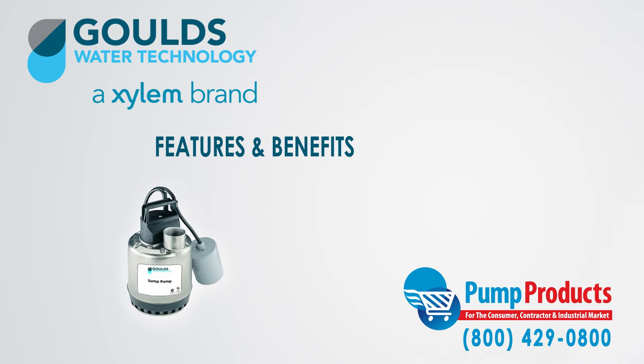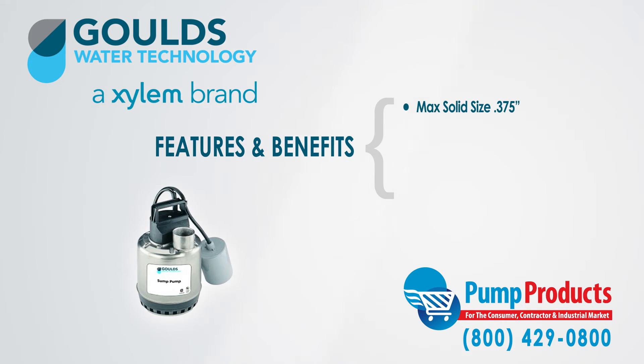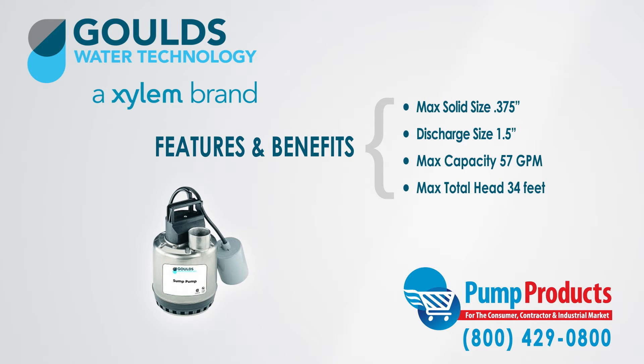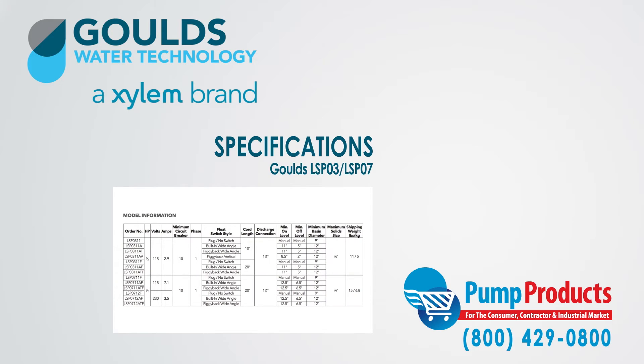Some of the features and benefits of the LSP-03 and LSP-07 series include: they can handle a maximum solid size of 3/8ths of an inch, they have a discharge size of 1½ inches, with a maximum capacity of 57 gallons per minute and 34 feet of total dynamic head. The pumps we stock range from 1/3 horsepower to 3/4 horsepower, and 115 volts to 230 volts.